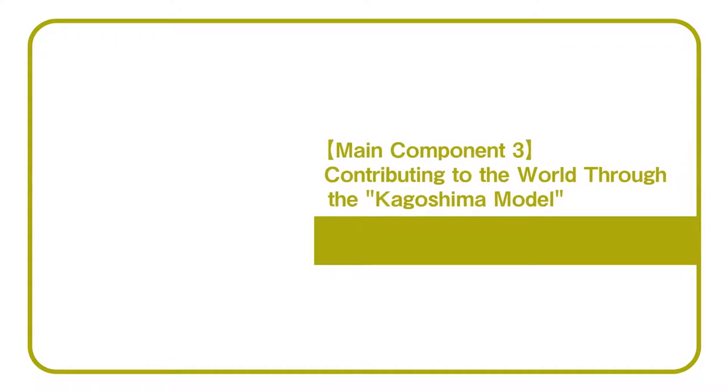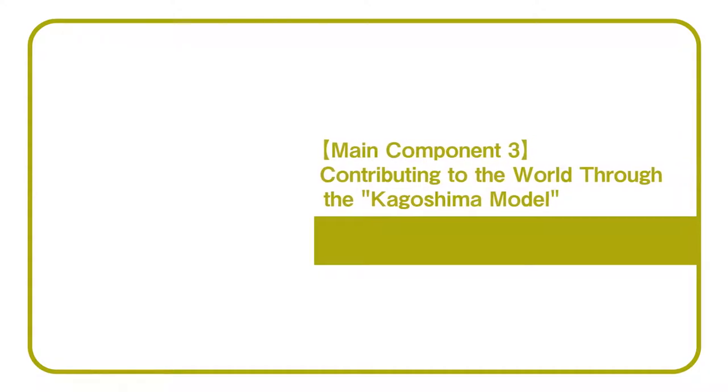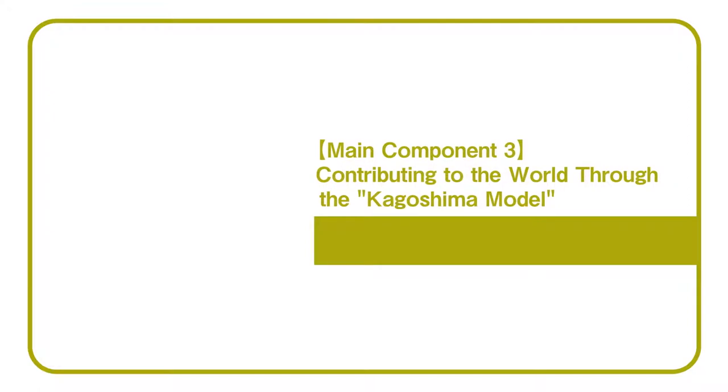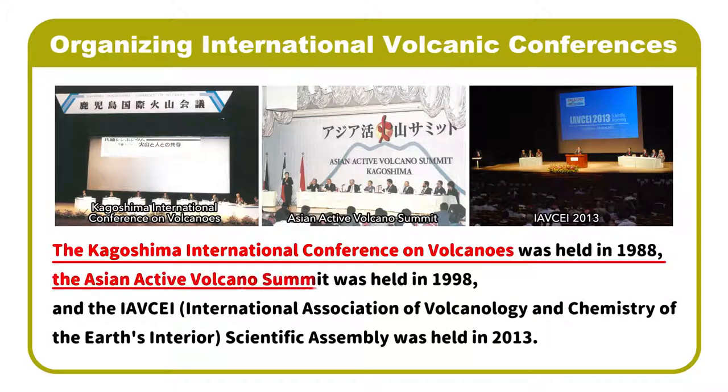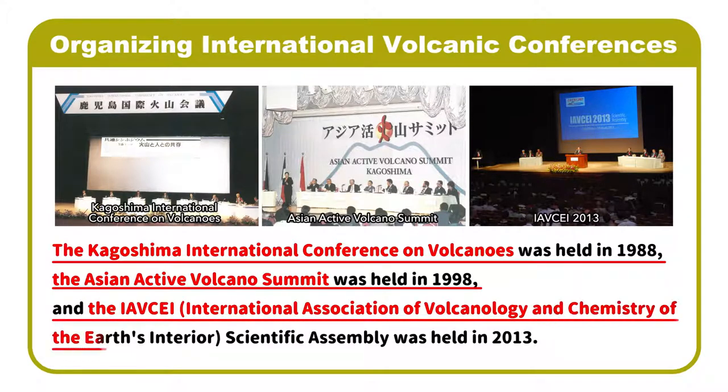Main Component 3: Contributing to the world through the Kagoshima Model. The Kagoshima International Conference on Volcanoes was held in 1988. The Asian Active Volcano Summit was held in 1998. And the Iabusei Scientific Assembly was held in 2013.